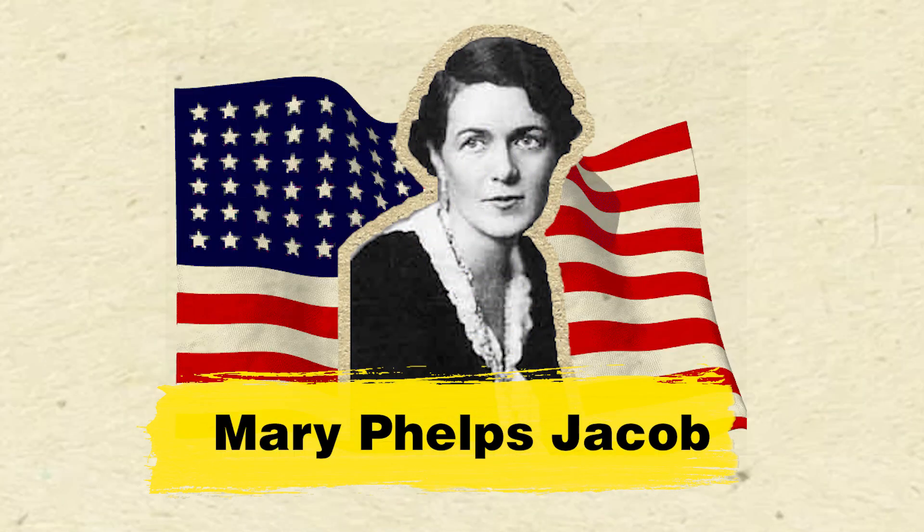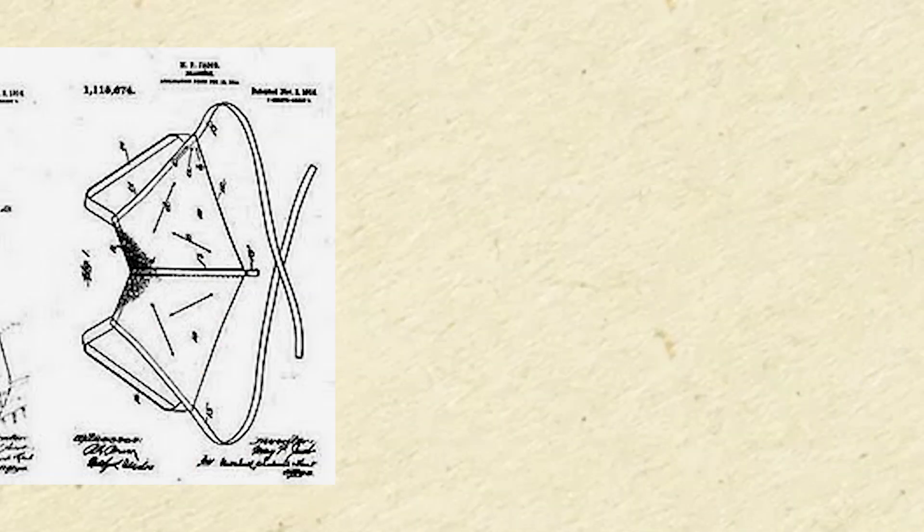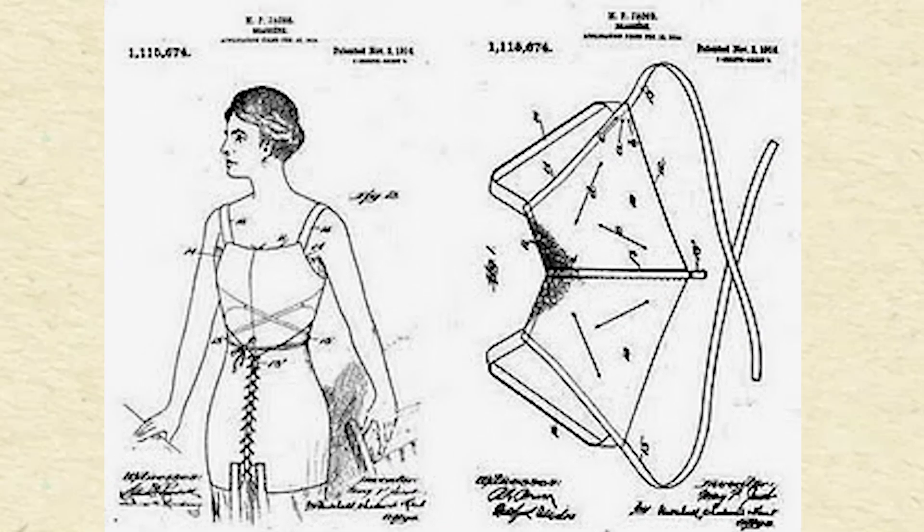The first bra made an appearance in 1913, when Mary Phelps Jacob got frustrated with support rods sticking out of her corset. This led her to make the world's first bra, with two silk handkerchiefs sewn with a cord and ribbon.